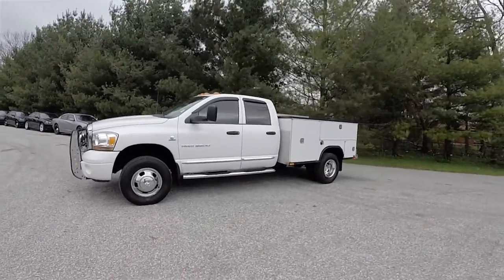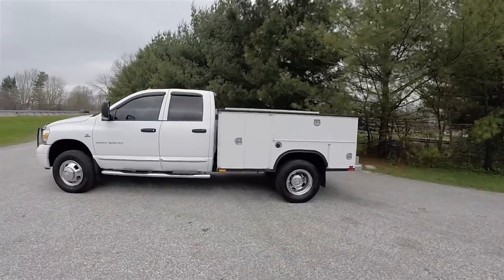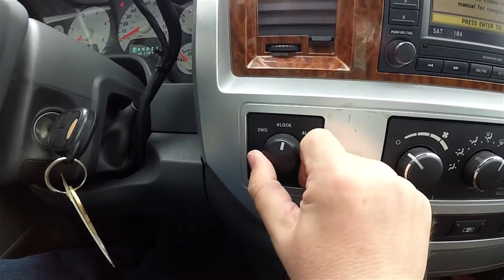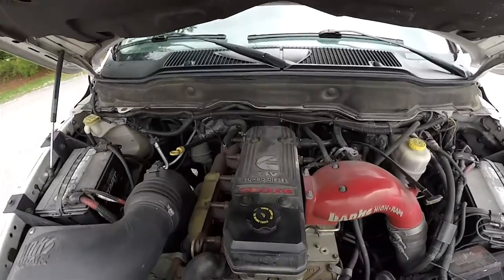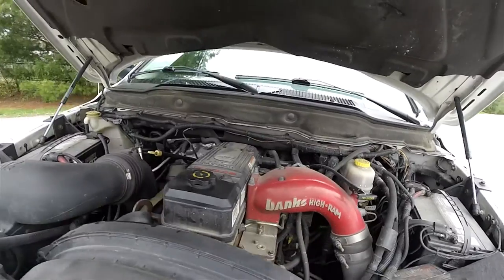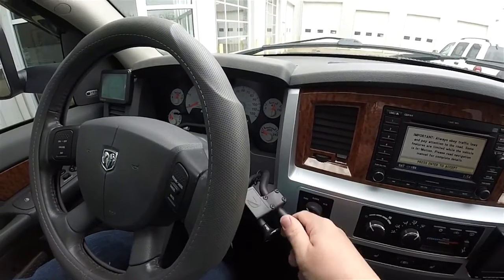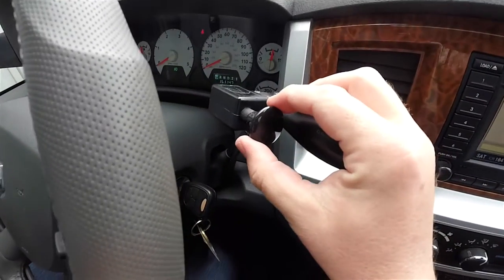This vehicle has an add-on utility bed. It is in bright white clear coat with a medium slate gray premium leather interior. It is four-wheel drive with a shift-on-the-fly four-wheel drive transfer case. It has the 24-valve Cummins turbo diesel high output inline six-cylinder engine, the four-speed 48RE automatic transmission, and a Cummins turbo engine diesel brake.